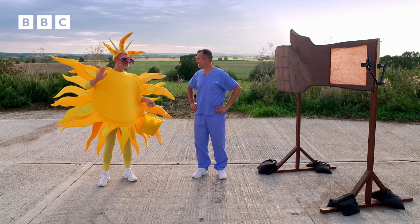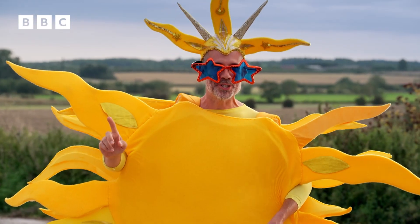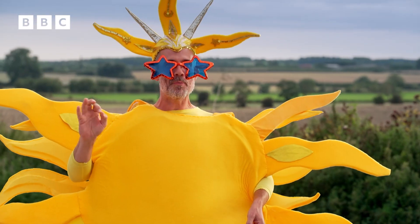Why are you dressed as the sun? Because we are here to demonstrate the skin's second superpower, and so we needed a sun!